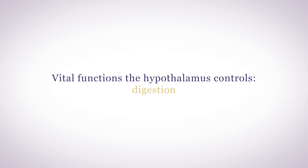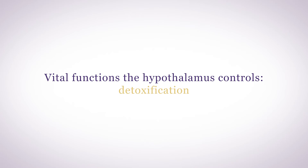Hypothalamus supplements can ensure your hypothalamus is functioning optimally, and that's important since your hypothalamus controls all of your body's vital functions including digestion, detoxification, growth, repair, sleep, sex drive, reproduction, stress response, metabolism, body composition, immunity, healing, cognition, learning, memory, and moods.